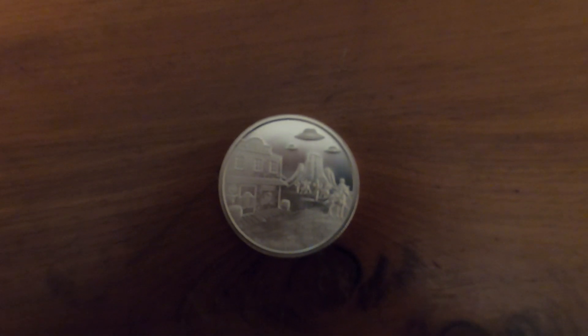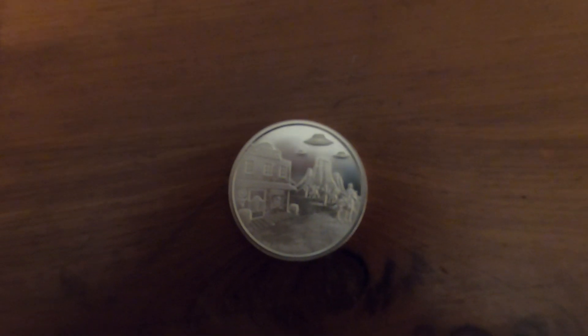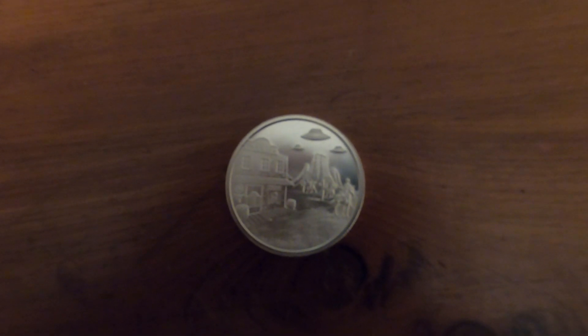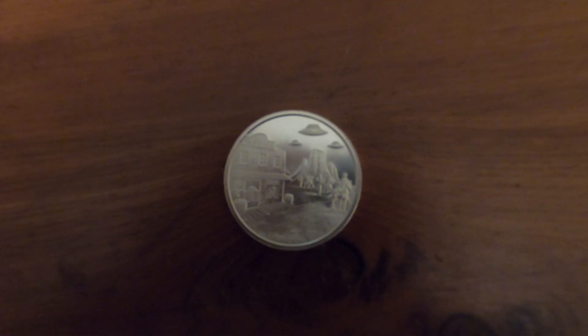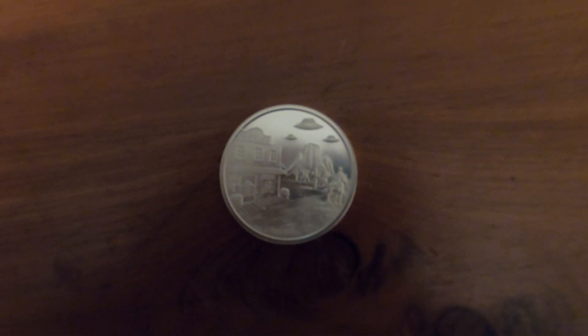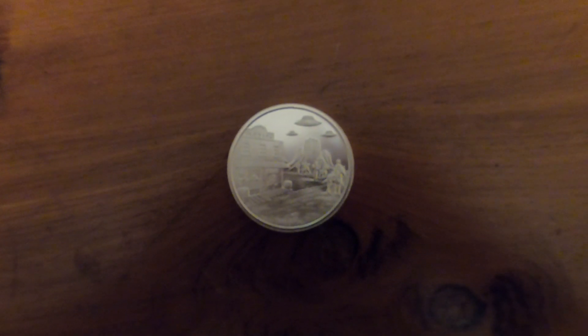They've got UFOs over Vegas and some stuff like that — really neat, super neat stuff. But I couldn't pass this one up, so I bought one just to look at it. I'll probably end up getting all the rest. I think they've got about five or six of them out right now.